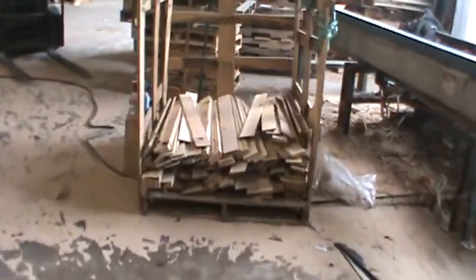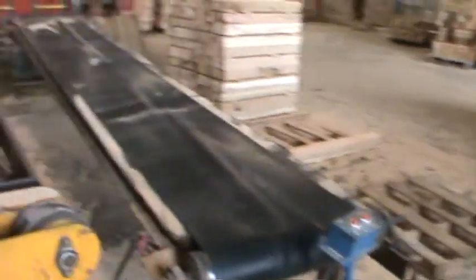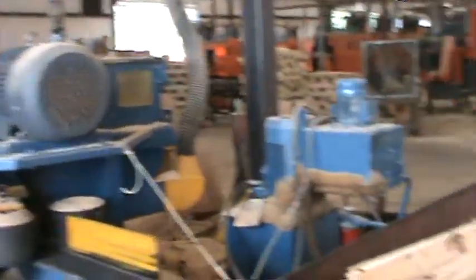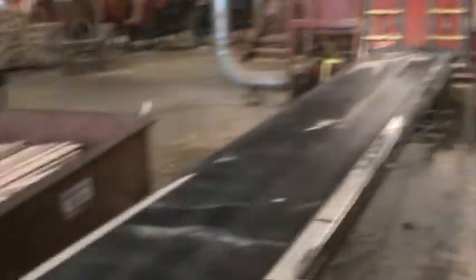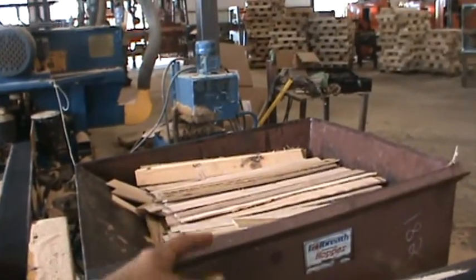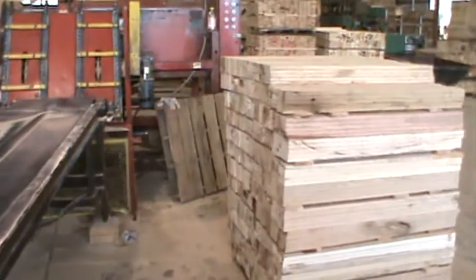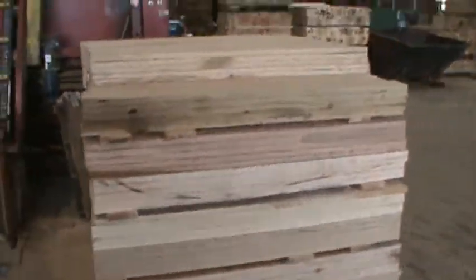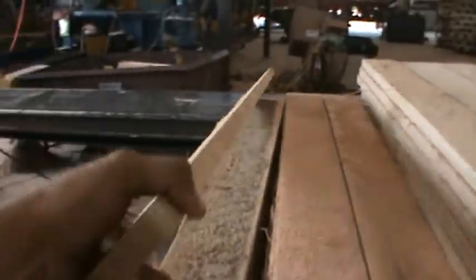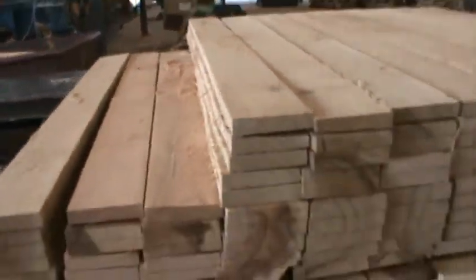That's some scrap wood there. Basically when the wood comes through all them machines right there, it comes out the opposite end as scrap — that's fixing to go to the burn pile. Here's the good stuff, which are just deck boards we make pallets out of. Looks pretty good to me.